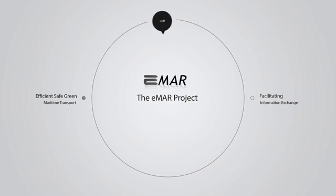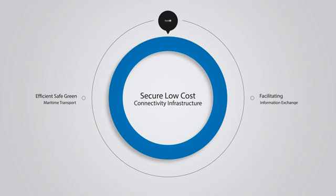The eMAR project: facilitating information exchange for efficient, safe and environmentally friendly maritime operations.